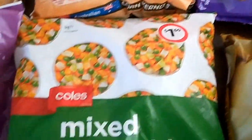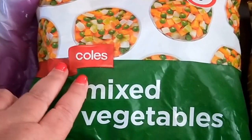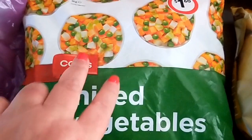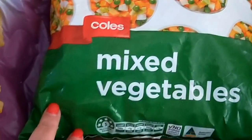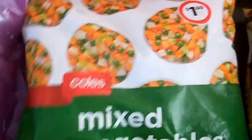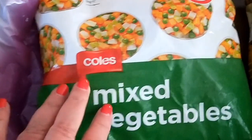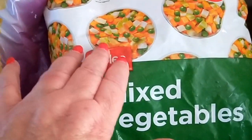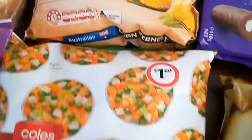Stocked up on some more frozen veg. This is a great mix for everything — soups, fried rice, anywhere where you need lots of small veggies. And it's only $1.60 for a kilo. I always like to have these — a kilo of veggies, really fresh and really nice. There's broccoli stalks in there, carrots, potato, and peas, and they're really good.